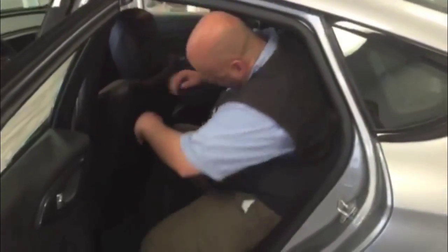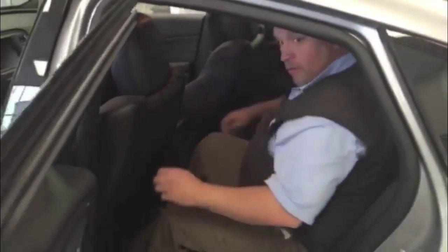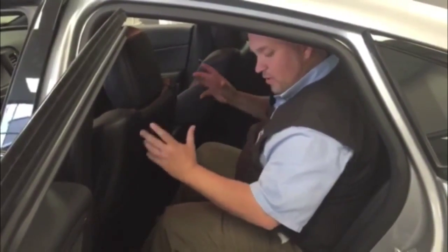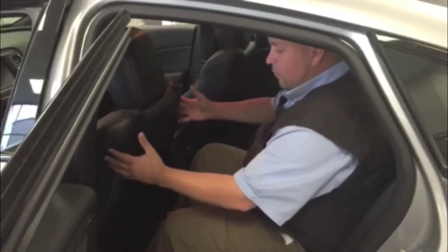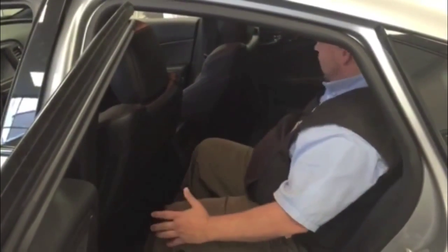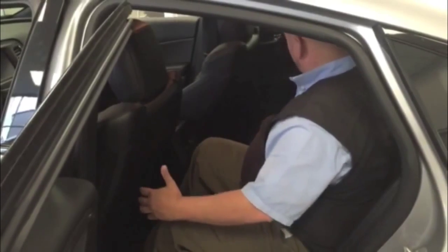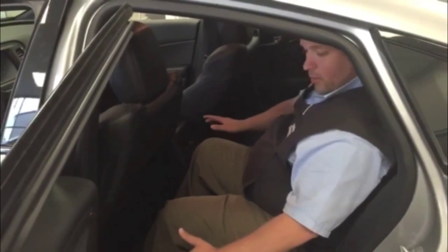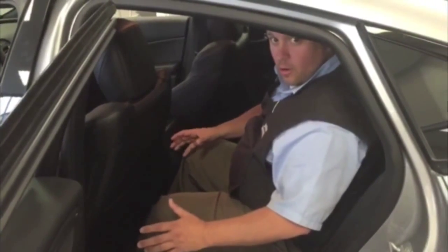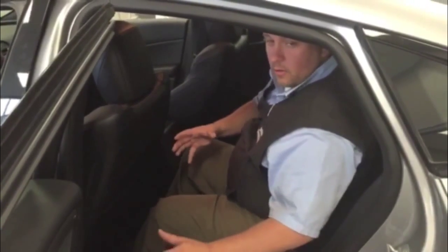Worrying about leg room? Worrying about space? Not in the Chrysler 200. There's tons of space in here. Even if someone is sitting in the front seat that's quite tall, you can see the seat's barely up and I've got tons of leg room back here. Comfortable, completely wrapped in leather. You've got comfortability, style, performance — everything that you want in a four-door passenger car. Ladies and gentlemen, it is the Chrysler 200.